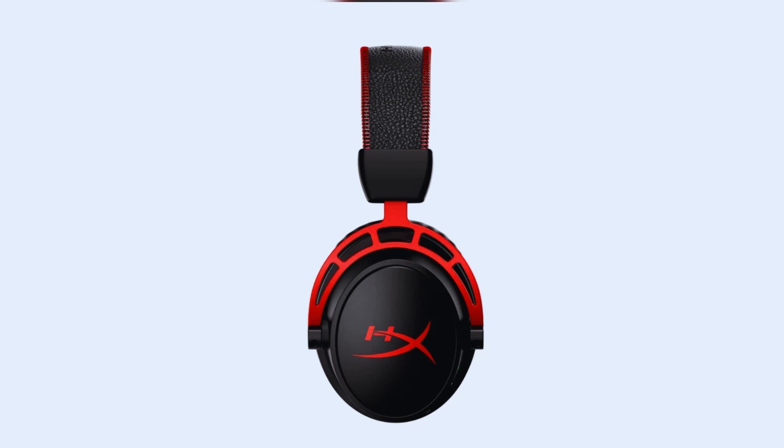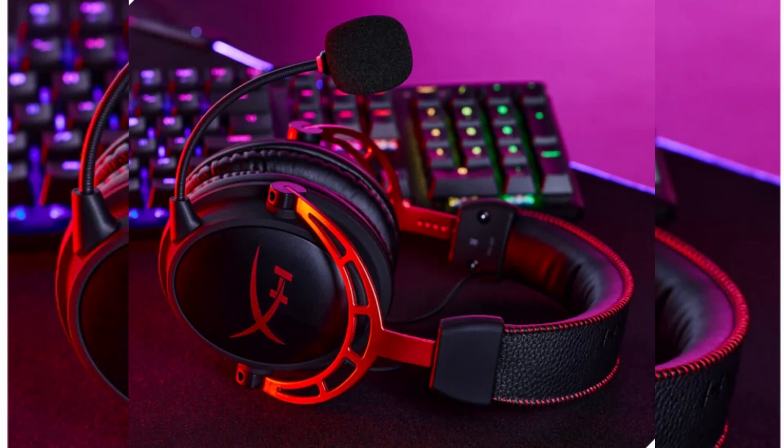The headset includes a detachable noise-canceling microphone that filters out background noise, ensuring clear communication with your teammates during gaming sessions.